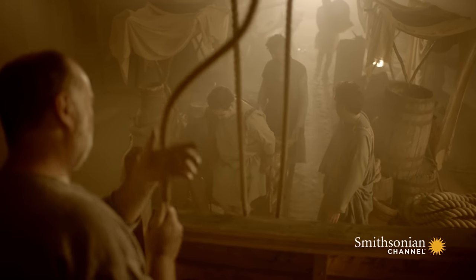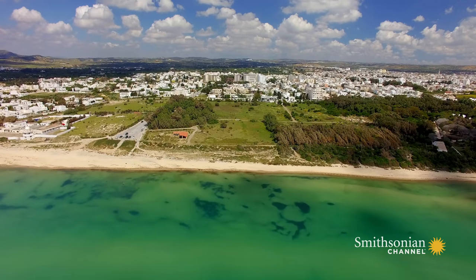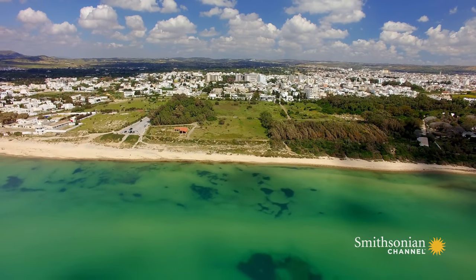But what was the secret of the city's success? And what ultimately destroyed it?